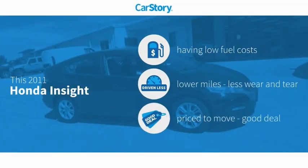Car Story Research indicates this vehicle as having low monthly fuel costs, low miles, and a good deal.